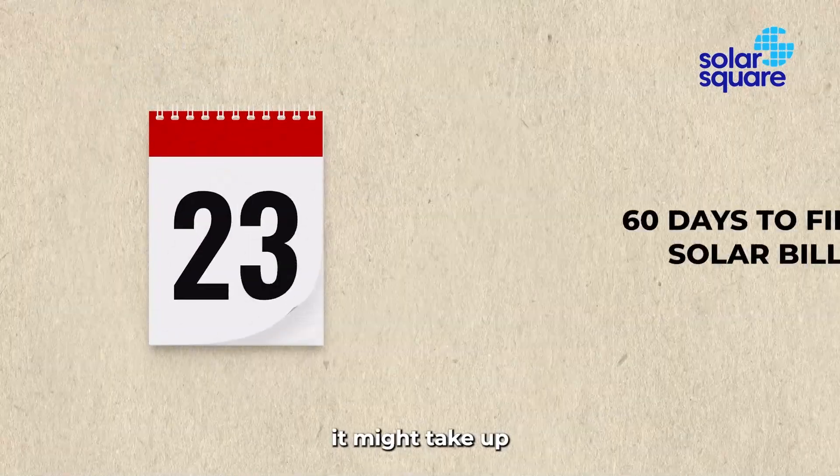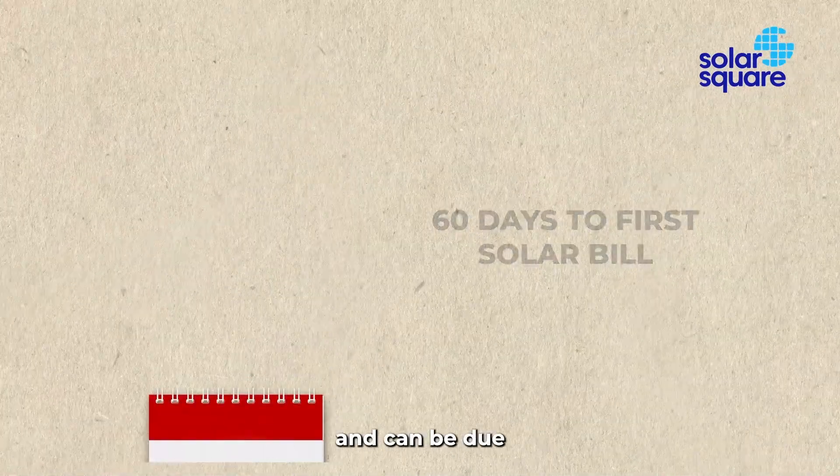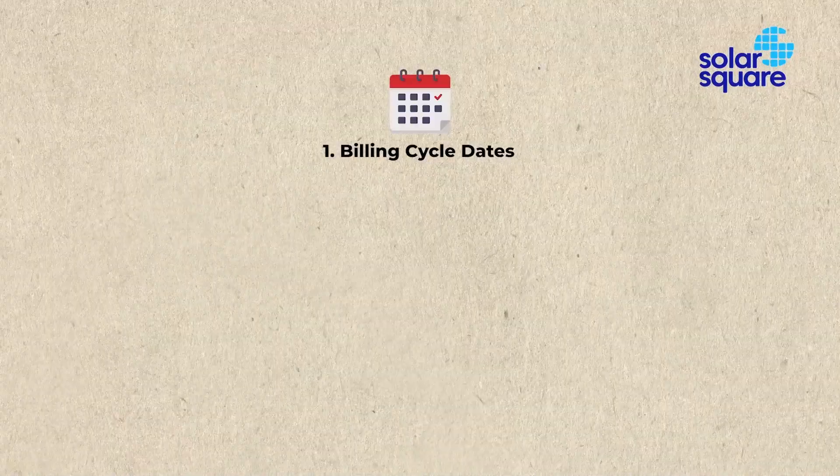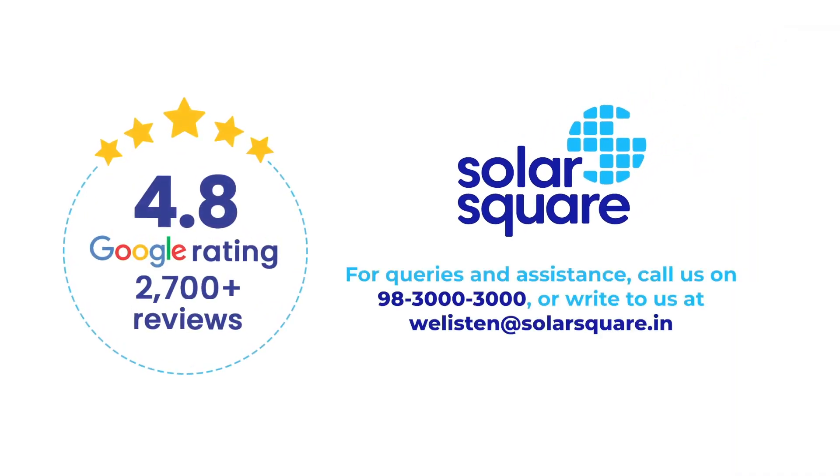In rare cases, it might take up to 60 days to receive your first solar bill. This is normal and can be due to technical reasons like billing cycle dates, or local factors like elections and public holidays. Remember, we're here to help you through this transition.